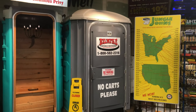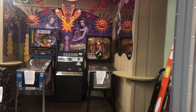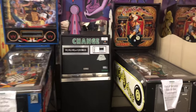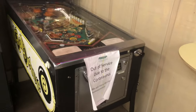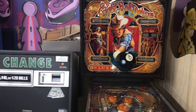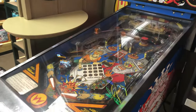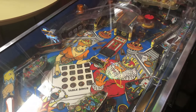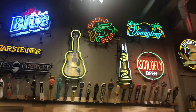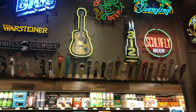Here we have the famous Jungle Jim's porta-potty restrooms. I've never noticed this before despite being to this store many times, but there are these really old pinball games over here — those are really neat, I'd love to play them when they're back in order. In the beer section they have great neon signs and bar tap levers — I love neon stuff.